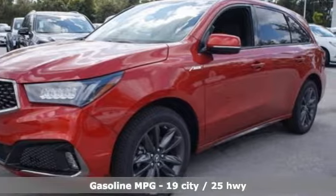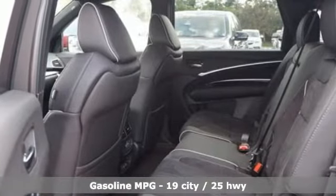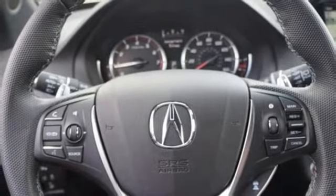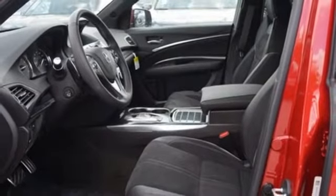Features include streaming audio, power heated mirrors, front heated and ventilated bucket seats, front and rear parking sensors, doors and push button start proximity key, dual zone climate control, automatic transmission, power sliding and tilting sunroof, gas pressurized shocks, and V6 engine.